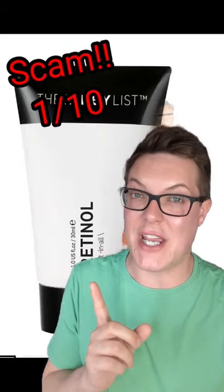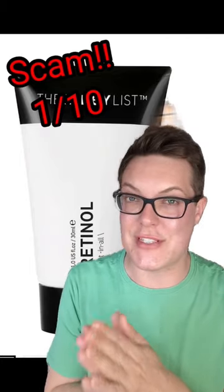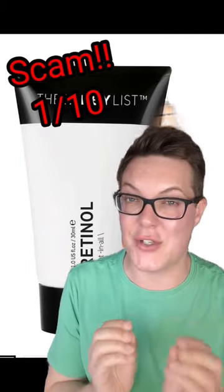Retinol is a great ingredient to incorporate into your anti-aging skincare routine to smooth out any fine lines or wrinkles, but not all retinol serums are actually created equal. So let's take a look at some of the bestsellers.